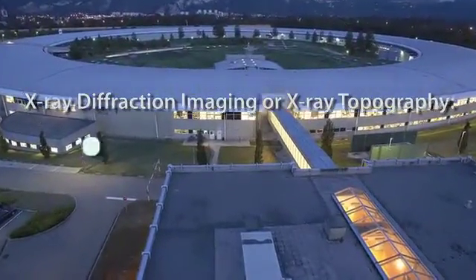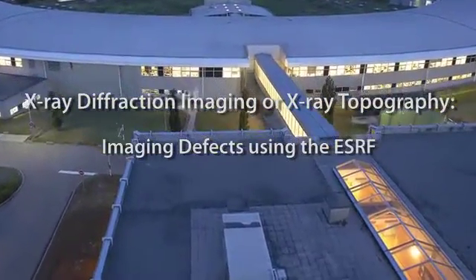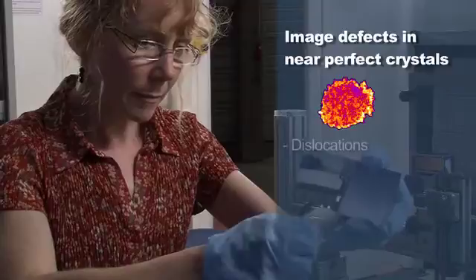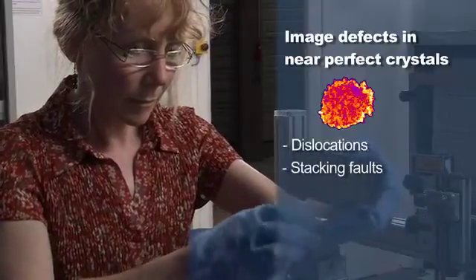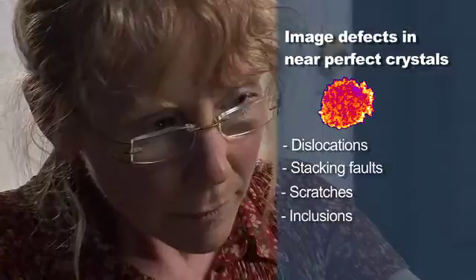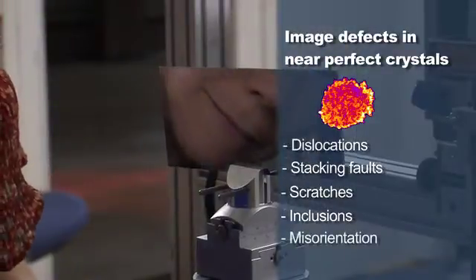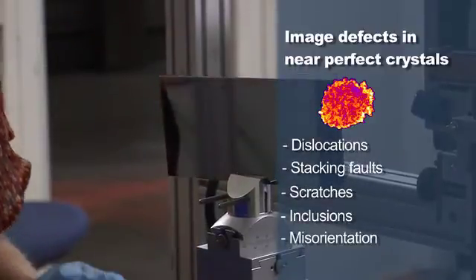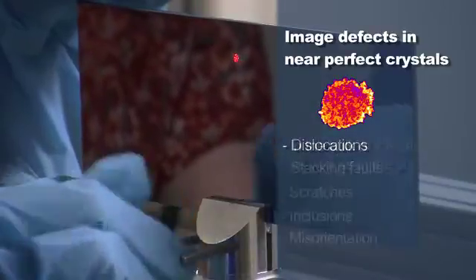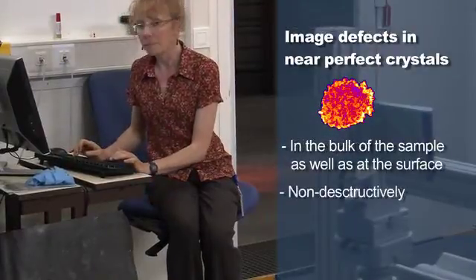Sometimes small defects have serious consequences on the performance, and these defects might not show up by other means. We're looking at defects such as dislocations, stacking faults — where the crystal's not grown quite right — scratches on the surface, and inclusions, bits of stuff that shouldn't be there. All these distort the crystal and create a strain field, and it's the strain field that we're looking at to see these defects — inside as well as on the surface — and it's all non-destructive.